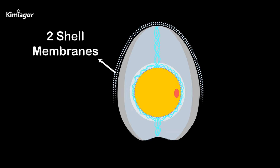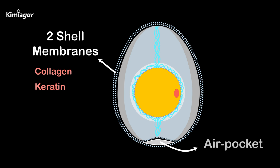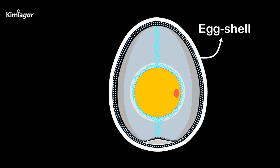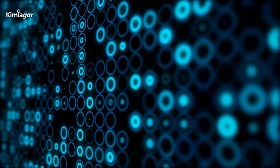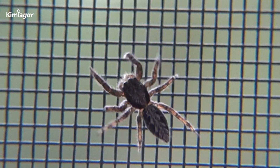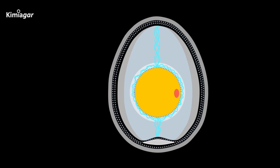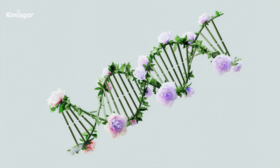Wrapping around the egg white are two protein membranes made of collagen and keratin. At the blunt end of the egg, these membranes pull apart to form a small air pocket. Then comes the eggshell itself, built from tiny calcium carbonate crystals — a porous structure with up to 17,000 microscopic pores allowing gases to pass through while still acting as a shield against bacteria.